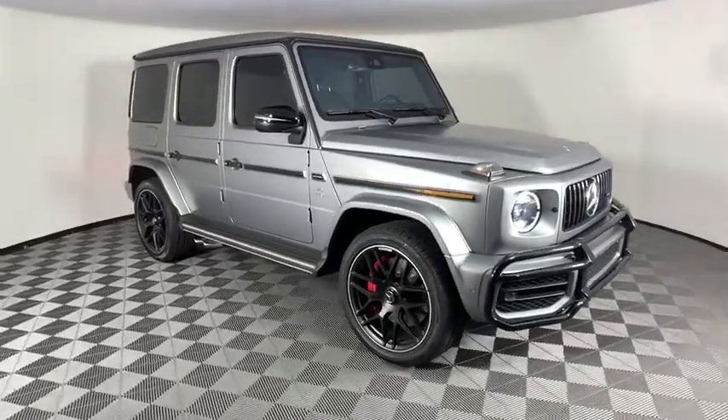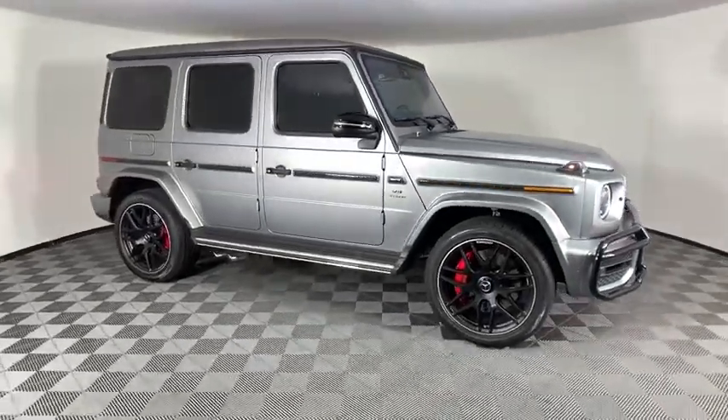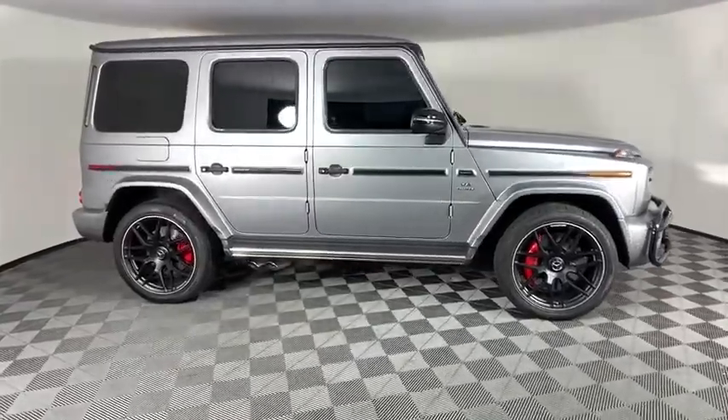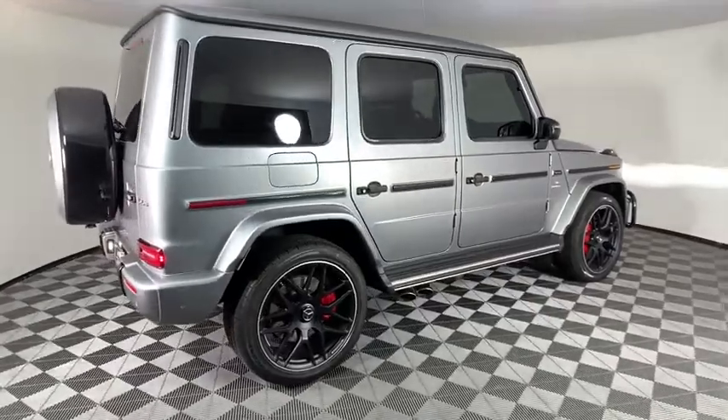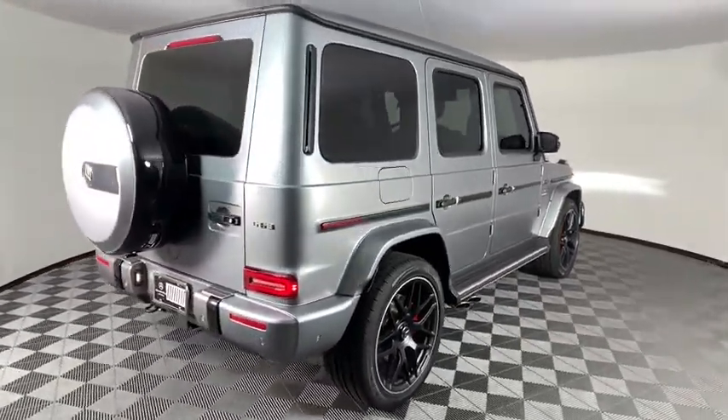Looking for the right vehicle? Check out the 2019 Mercedes G-Class. Not many SUVs can claim a hand-built luxury interior inside a battle-tested, hand-built body. In fact, only one can.